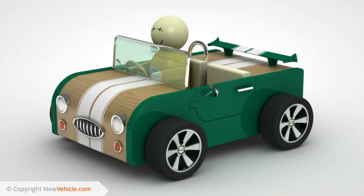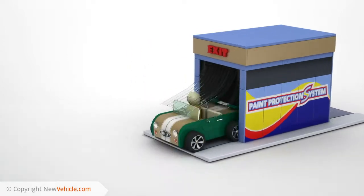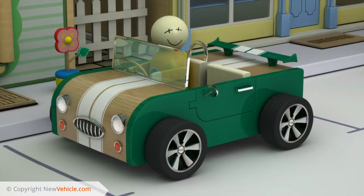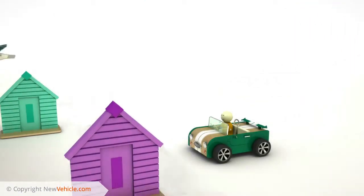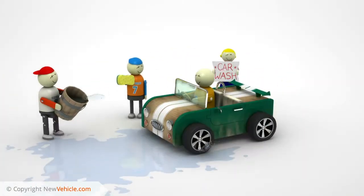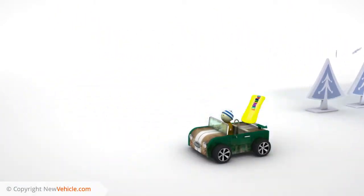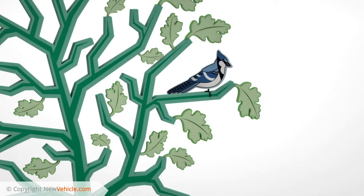Treating your vehicle with a paint protection system helps protect it for life. The exterior paintwork is treated with a hard coating that seals the paint and helps stop it from oxidizing. A tough layer protects against everyday contaminants, including the sun's UV rays, detergents, road salt, tree sap and even the chemicals in bird droppings.